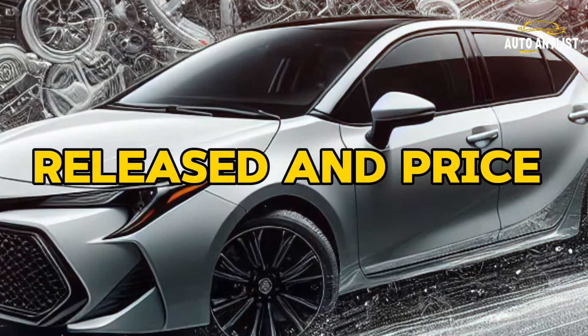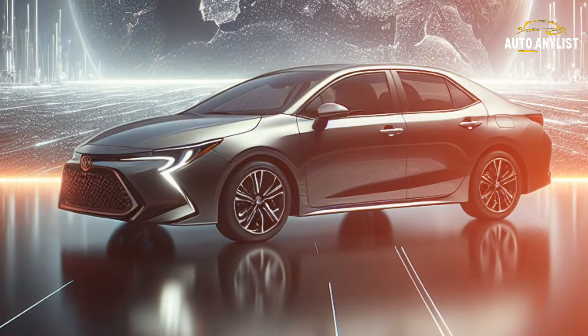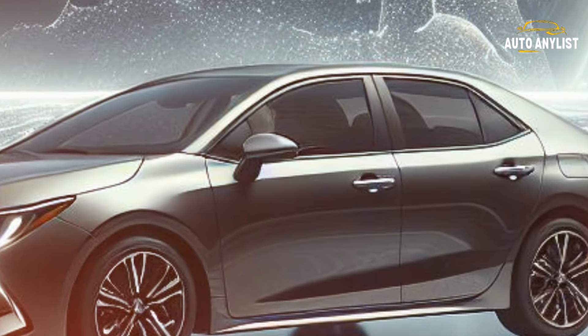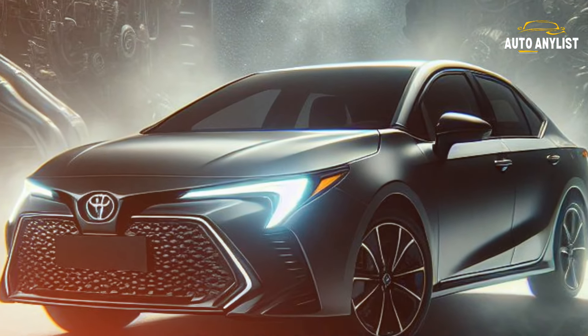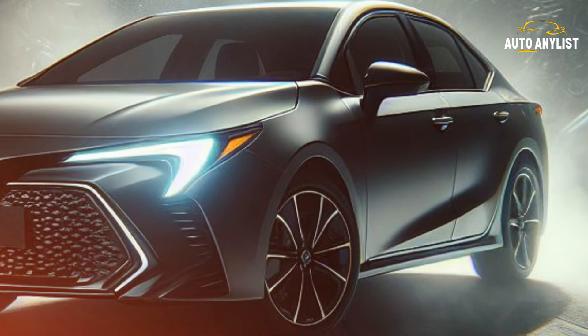The Corolla isn't one-size-fits-all — it comes in six trim levels. The L, starting at $20,025, kicks things off with LED lights and a 7-inch touchscreen. The LE adds 16-inch alloy wheels, heated mirrors, and an 8-inch touchscreen.